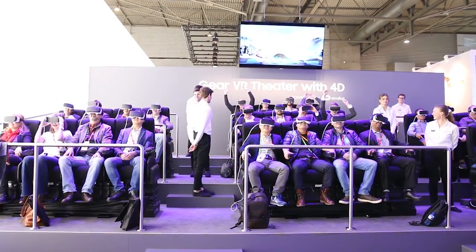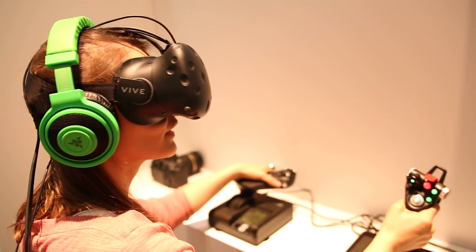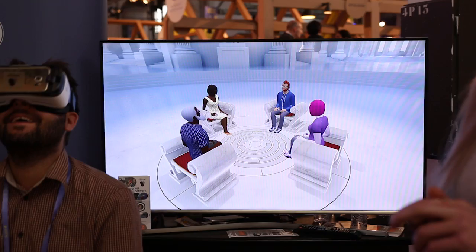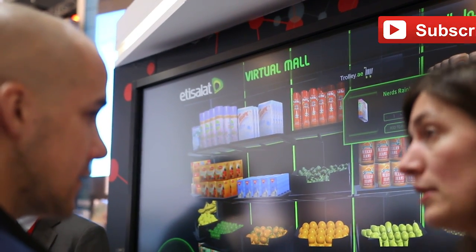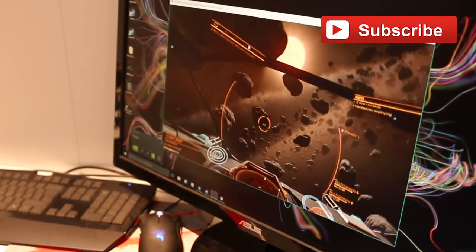All in all, we can say that VR has definitely arrived. It's great for games and entertainment, which will be how many of us eventually use it, but its possible applications in healthcare, therapy, real estate, architecture, social networks, and virtual malls — to name but a handful of what we have seen — seem to ensure that this trend is going to be here to stay. We're all excited to see what this virtual future will bring.